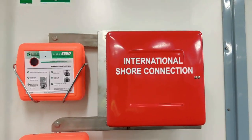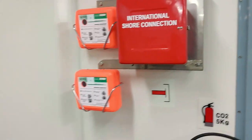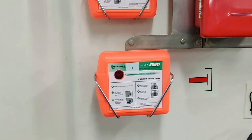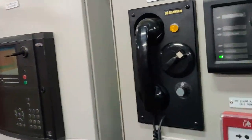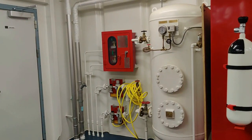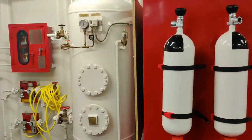This is the water sprinkler system activation point, and here you can see the emergency stop for the fans. This is an international shore connection — in case there's a fire on board and we need water from shore, this connection will help us connect to any port. This is an emergency escape breathing device; if you use this, you have only 15 minutes to get out of a space before it runs out — it has a small oxygen bottle. This is a sound-powered telephone that doesn't need electricity. This is the air bottle which controls all these valves and pressurizes the whole system.